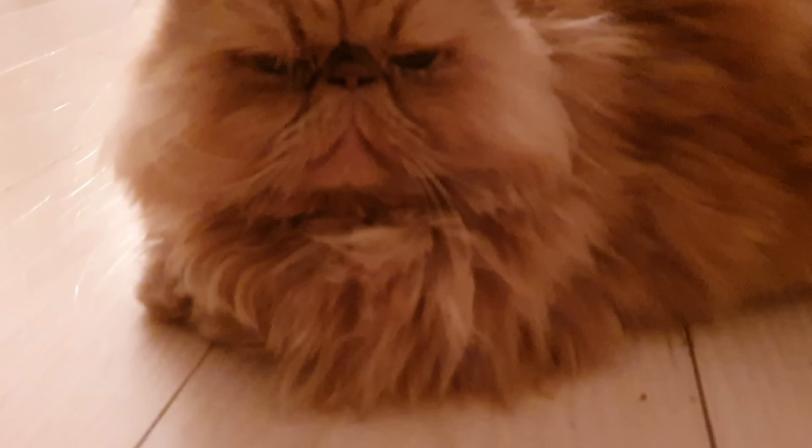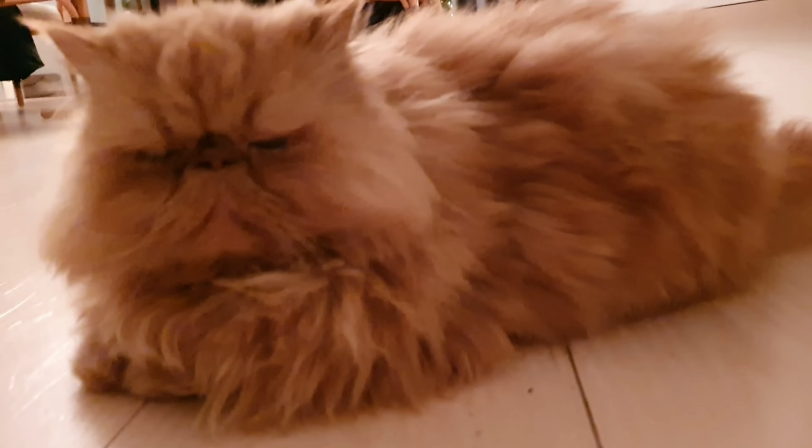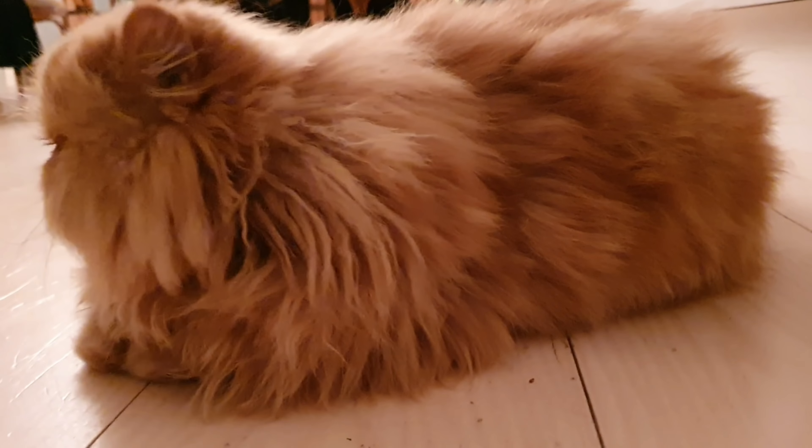Why so grumpy, Mr. Fluffy? And here's another lazy bones.